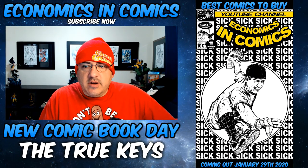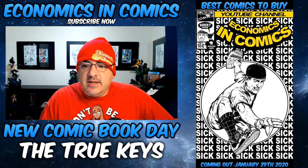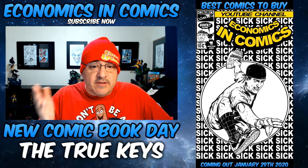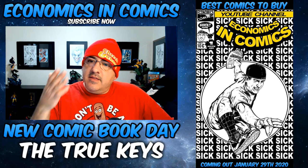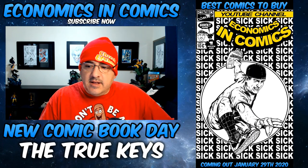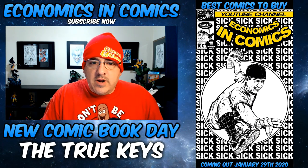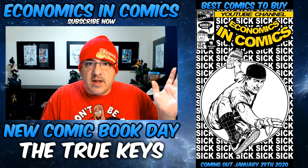We got a week here in advance. This video, if you're new to this channel, basically pulls out the best books that I think you should try to find in your comic book store next week, or pre-order in advance, that have some sort of key, or maybe based on a homage cover, a hot cover, or something like that. So these are my picks for next week. If you're new, hit that sub button.